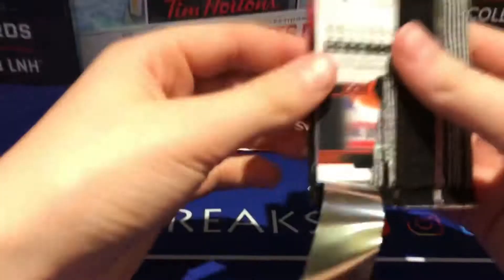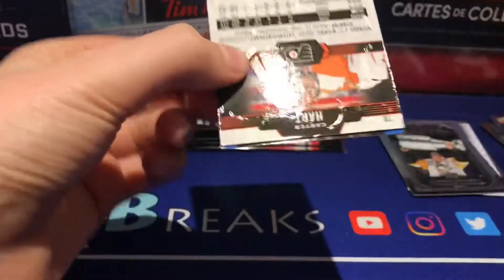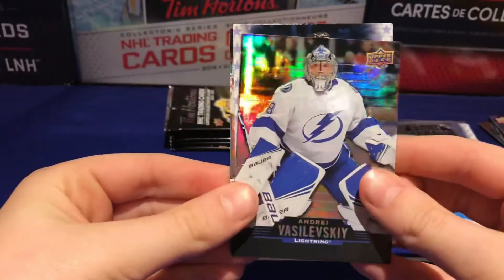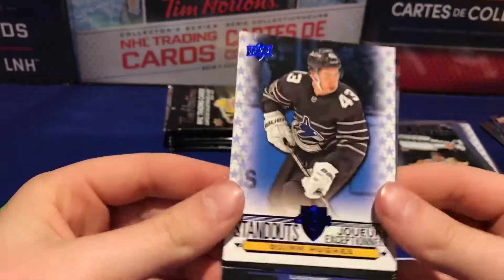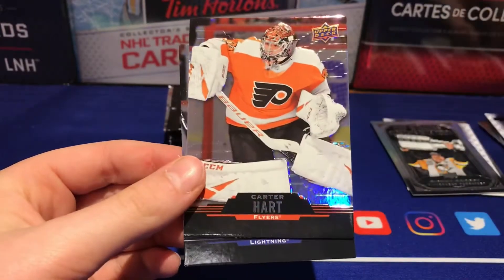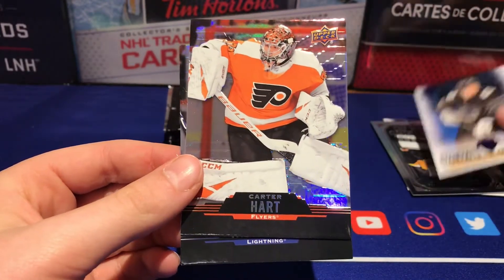Alright, we got Andre Vasilevsky, Quinn Hughes all-star standouts, and a Carter Hart base.